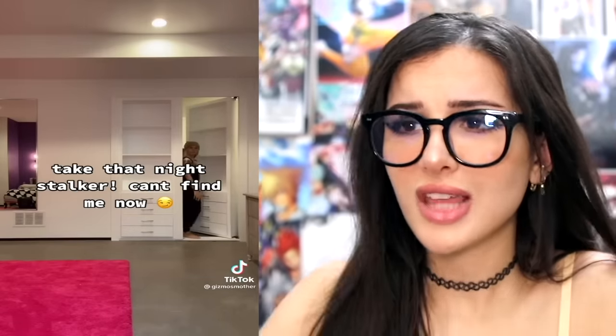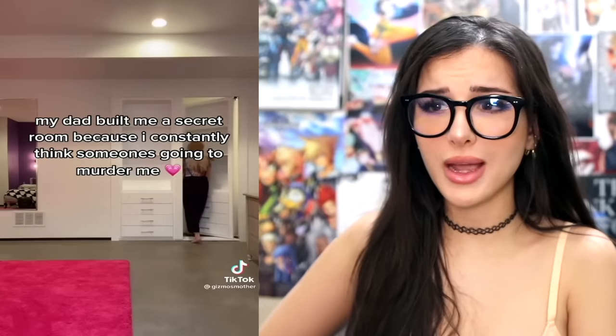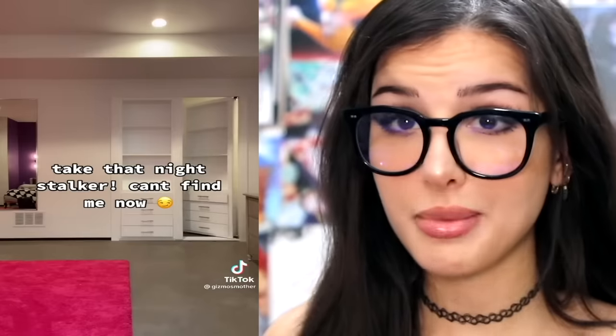My dad built me a secret room because I constantly think someone is going to murder me. Take that stalker! But wait, if it's supposed to be secret, why make a TikTok? Now everybody knows that the bookshelf leads to your secret room. I really hope you have a backup secret room, or maybe this was a decoy and she really just hides under her bed or in the cabinet under the sink — nobody's gonna look there.